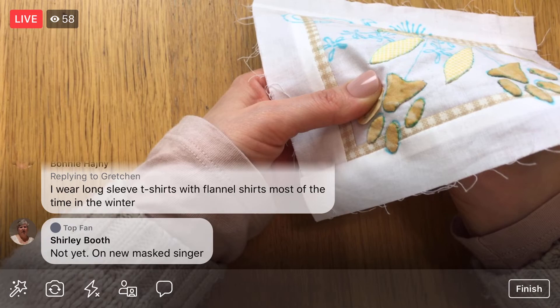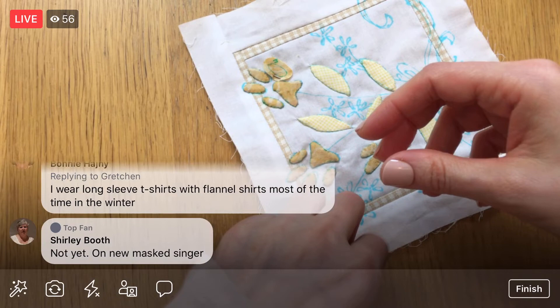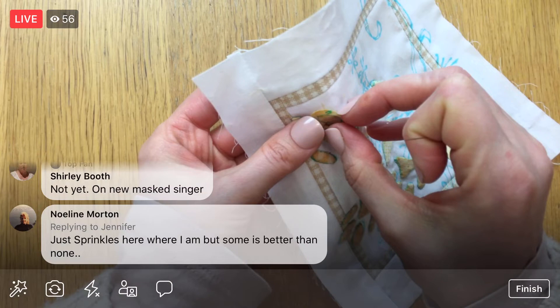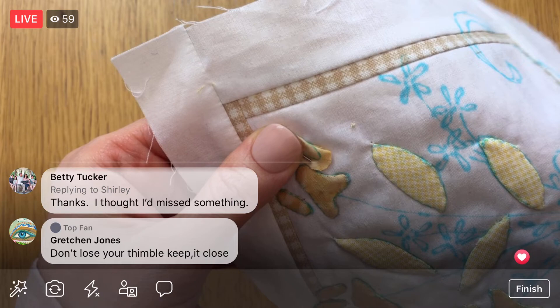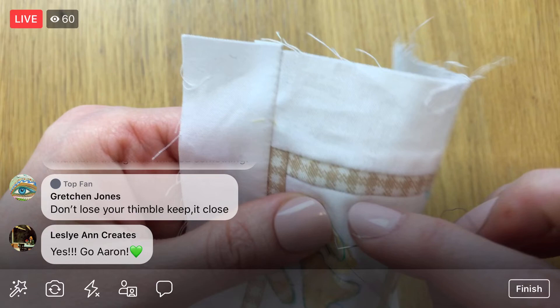I'm also bringing the sheep pillow — the knit sheep pillow. We'll see if that gets pulled out at all. First of all, I haven't knit in a long time, so that would be quite the project to get back into. I think I stopped because I was at a part that I had to really concentrate and figure out. Yep, I already have the thimble packed — good to go.